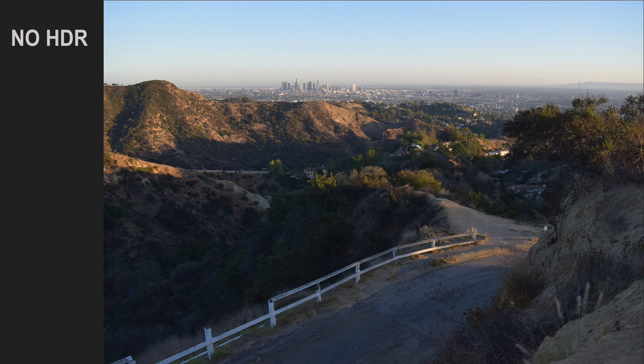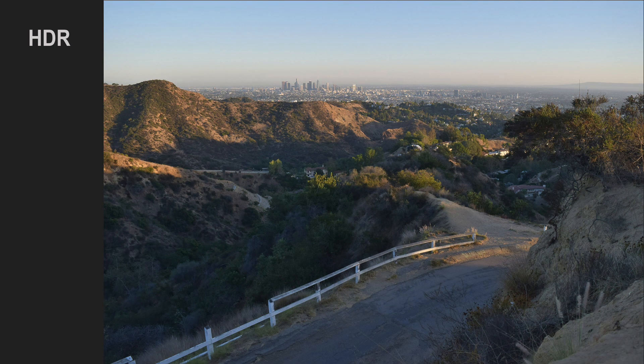Pay attention to the shadow area now. This is the same scene, but this time I used the in-camera HDR function. The foreground, which was in the shadow, became much lighter, and you can see more details — the light through the whole scene became more even. What in-camera HDR did is it took several images with different exposures: some were exposed for the foreground, some for the background, and then combined them into one image, giving us more details.